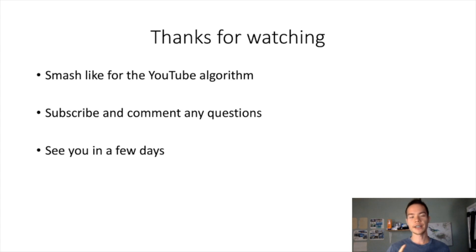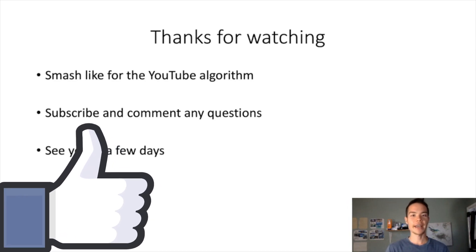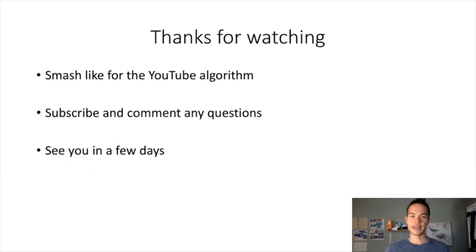Alright guys, that's it for the video. Thank you so much for watching. If you're interested in getting any of the five tools I mentioned, I'll put the links in the description below. As always, if you enjoyed the video, please smash the like button and subscribe if you haven't. Let me know if you have any questions in the comments below, and I will see you on the next video.